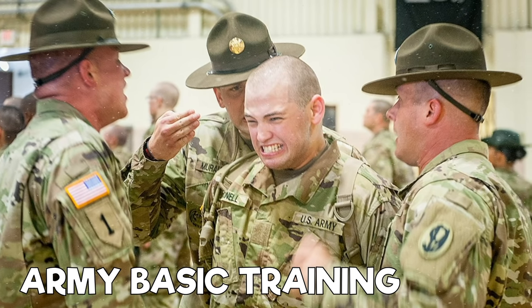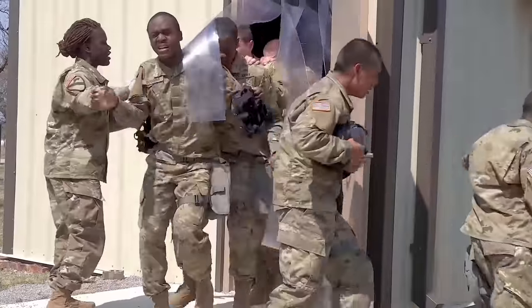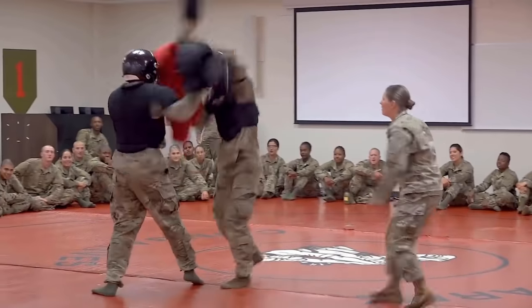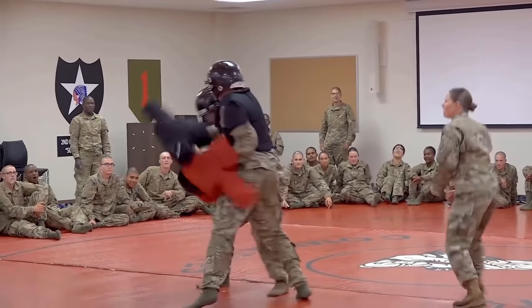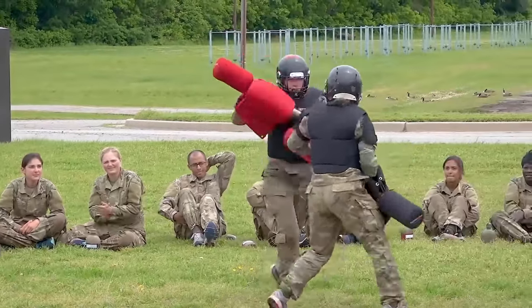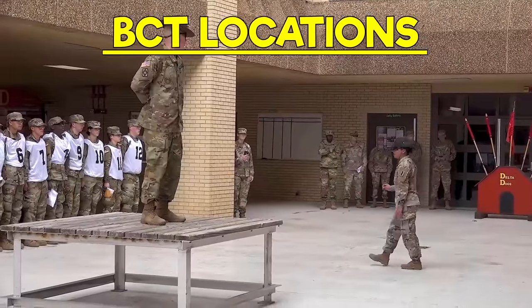Let's kick it off with the Army's Basic Training. Army Basic Training, also referred to as BCT, is a 10-week-long endeavor and comes in three phases. Depending on your MOS, it can be longer due to one-station unit training. The location where you'll go to BCT mostly depends on your job and can be at five locations.